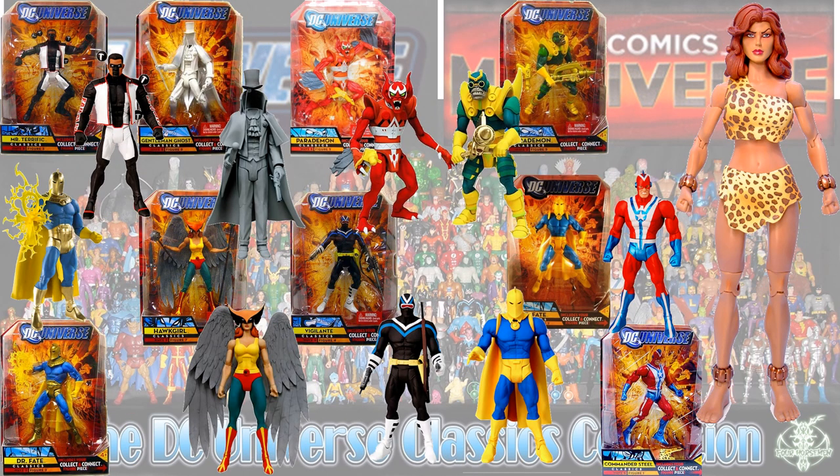So then we have Giganta, and in the Giganta wave you had Mr. Terrific, two different versions of Dr. Fate — one with more of a yellow look and one with gold — Hawkgirl, Gentleman Ghost, two different Parademons — one red and one blue and yellow — Vigilante, and Commander Steel.